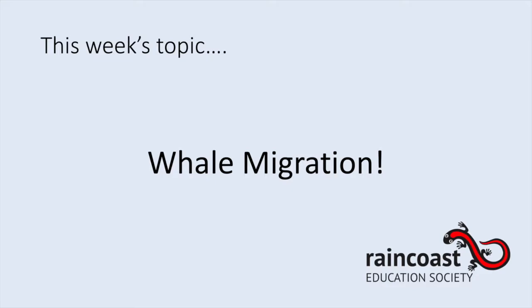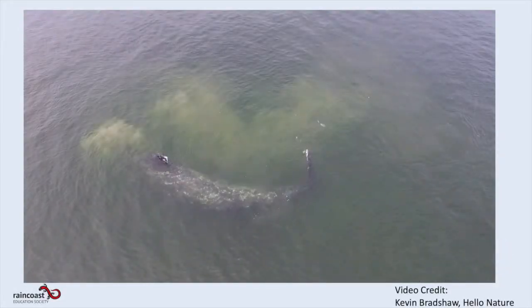To start, we're going to watch this awesome video that Kevin from Hello Nature shared with us, and it is of a gray whale feeding.